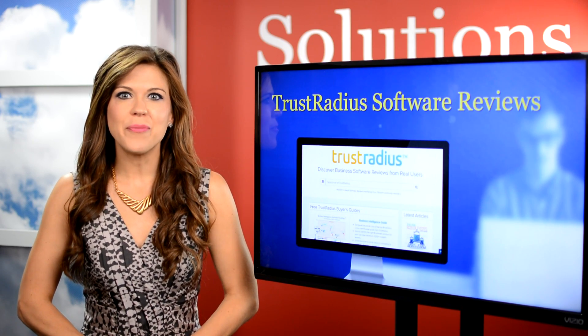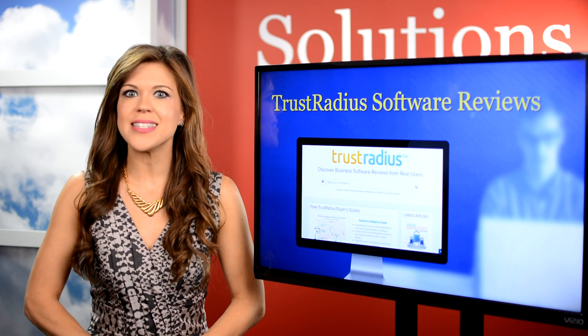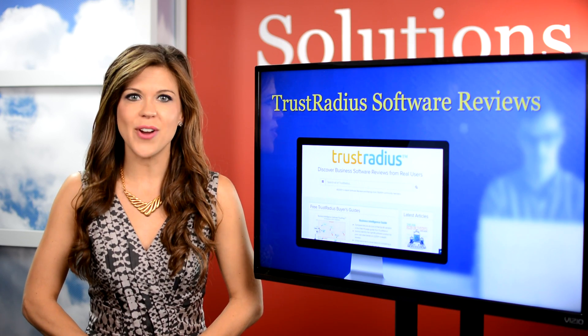TrustRadius is a review site for business software and a great source. They use an algorithm that ensures product scores are accurate.